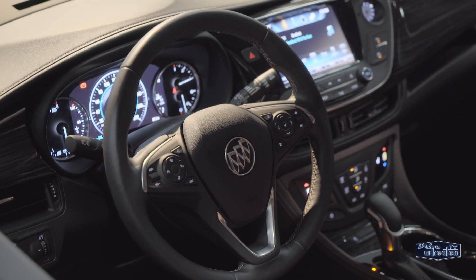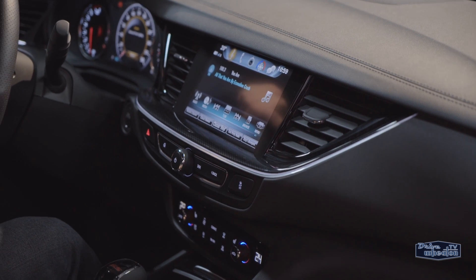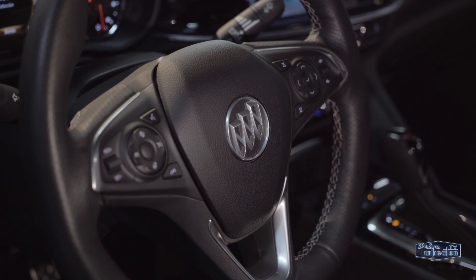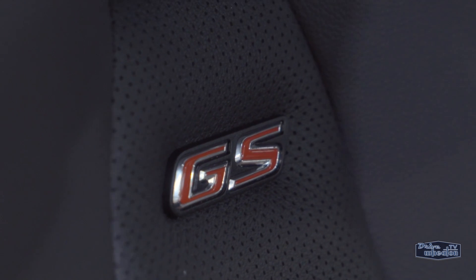Inside, it has a large driver display with an available color heads-up display. An 8-inch screen comes standard for the infotainment center, which is everything you need to stay connected, like Apple CarPlay, Android Auto, and an available Wi-Fi hotspot.